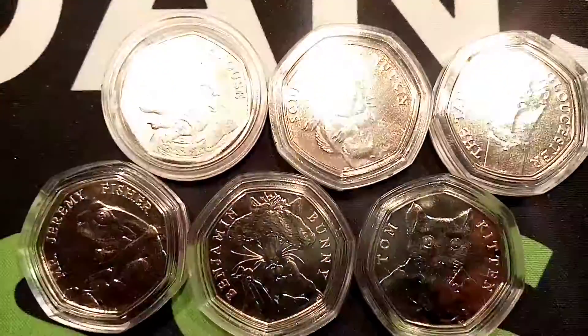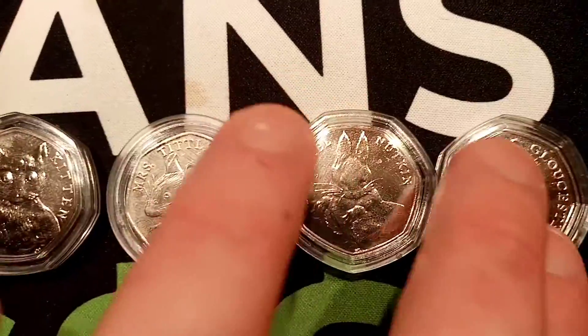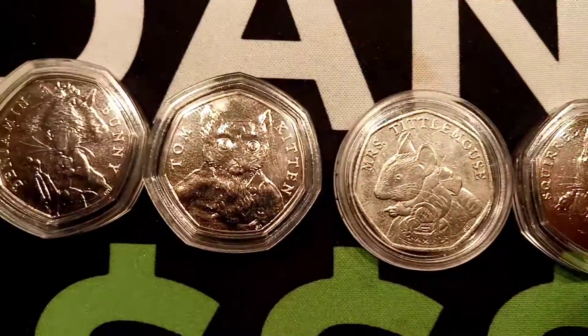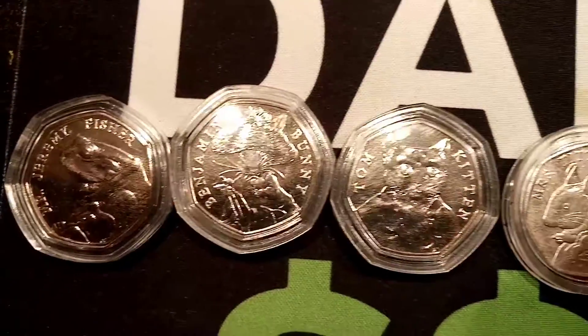You really do deserve all of the giveaways that I try and do on the channel. The previous day clues: the coin is a 50 pence coin. The second clue was made between the year 2000 and this year, the year 2020. Yesterday's clue is it features the fourth portrait of Queen Elizabeth II.